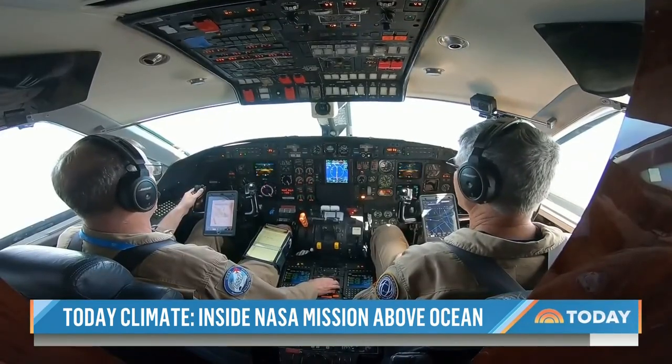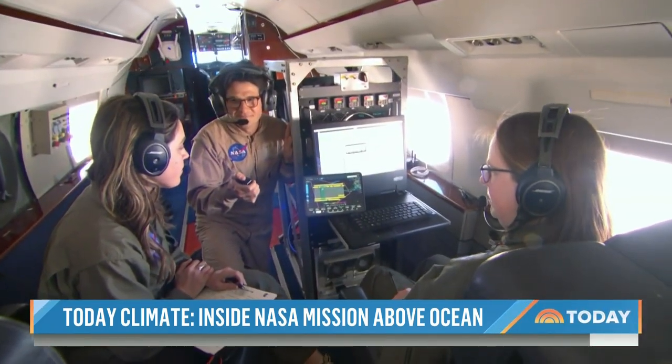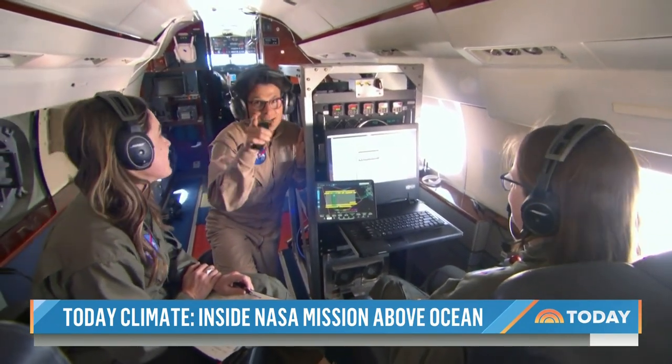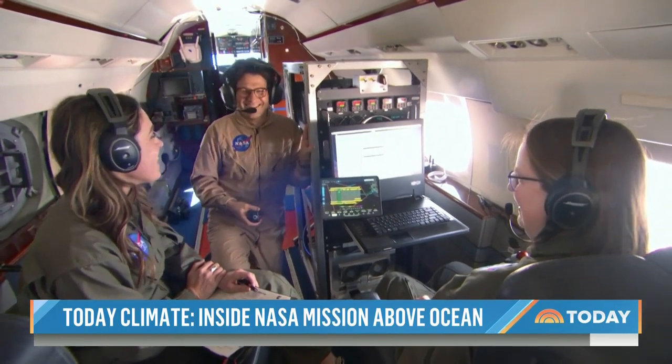We've stopped recording on our final line, so you are clear to maneuver. Copy — and confirm it's just RTB from here. RTB, copy. Return to base, right? That's it. You're hired.